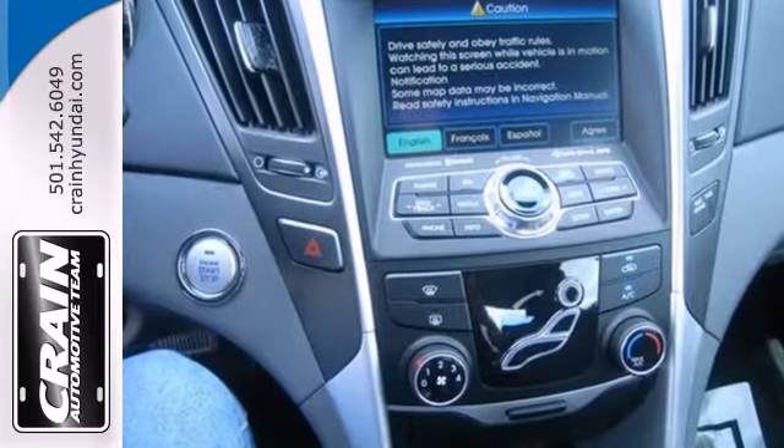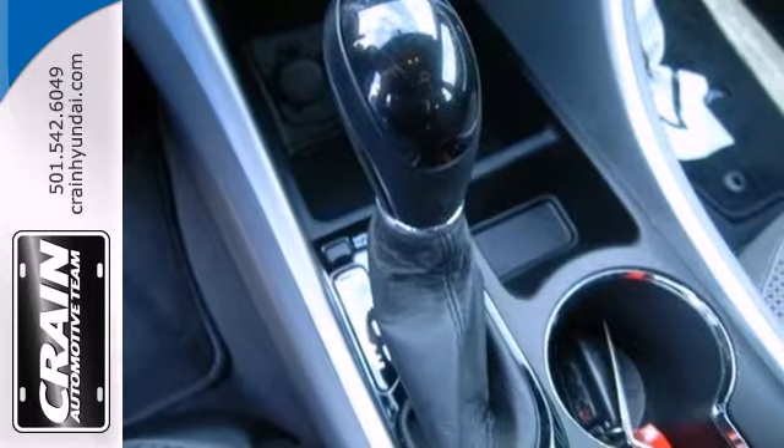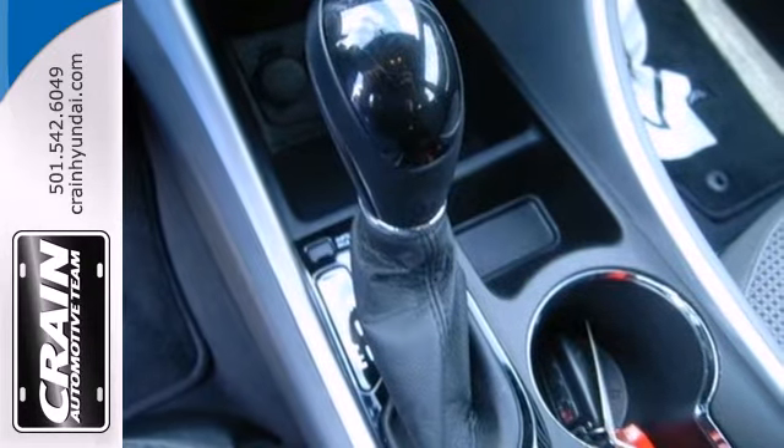It doesn't skimp on standard features either, with heated mirrors, keyless entry, a CD player with an MP3 decoder, and steering wheel audio controls.